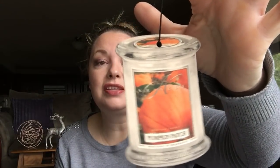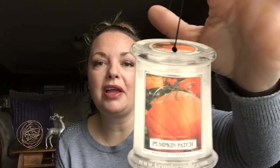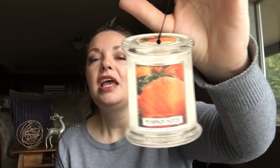I received this last year at Christmas time from Myra and Kyla — it's a portable set for your car. It's Pumpkin Patch scent. It was really strong and it lasts a long time. Unfortunately Kringle doesn't ship to Canada, so that's something to be aware of.